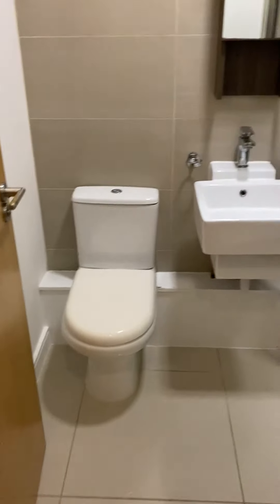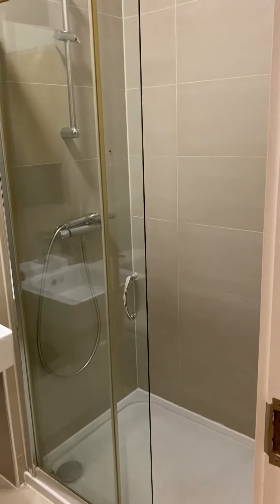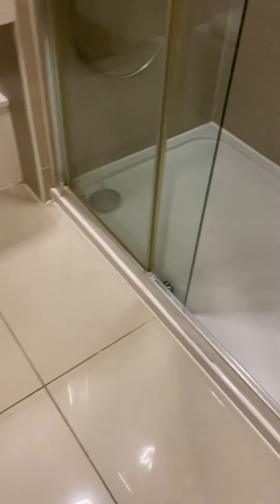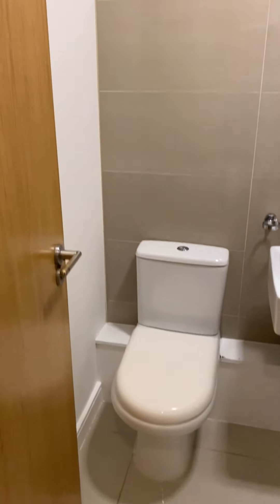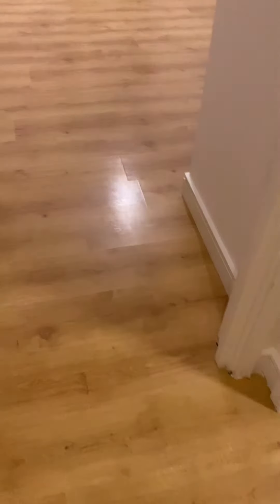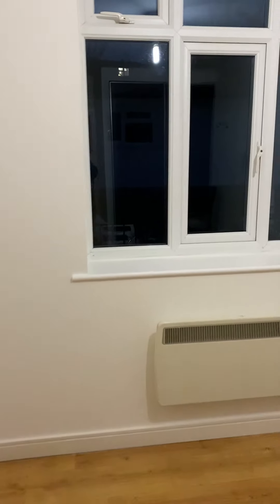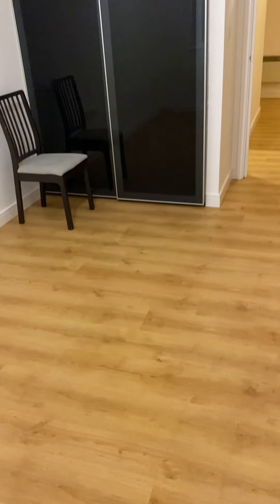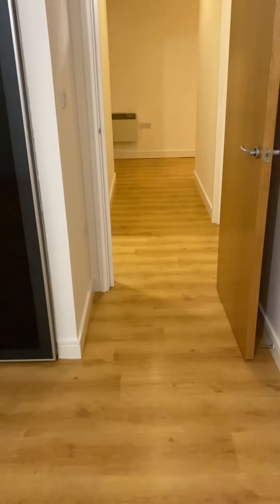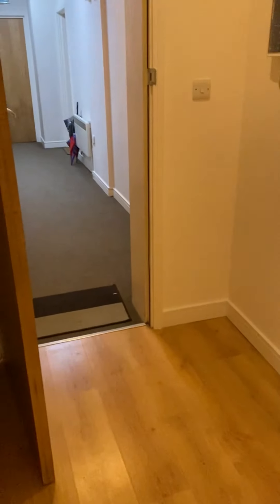And this is the second shower room. This is the bedroom. That's the front door.